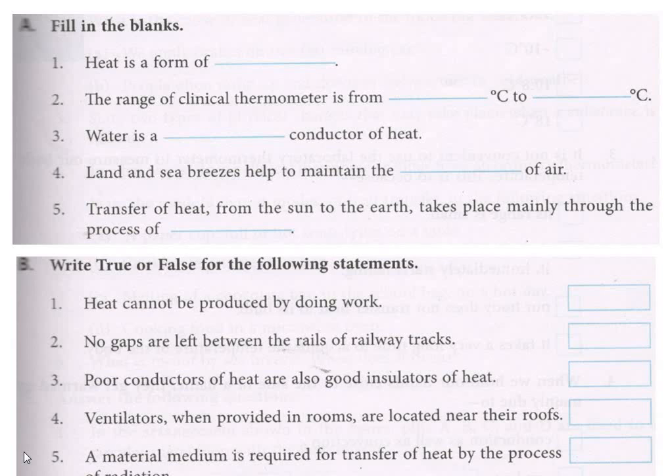Now the exercises. I have given you in another video or slide these exercises — you do these exercises. And here one more exercise is here: true or false. After filling the blanks, true or false is also given here.